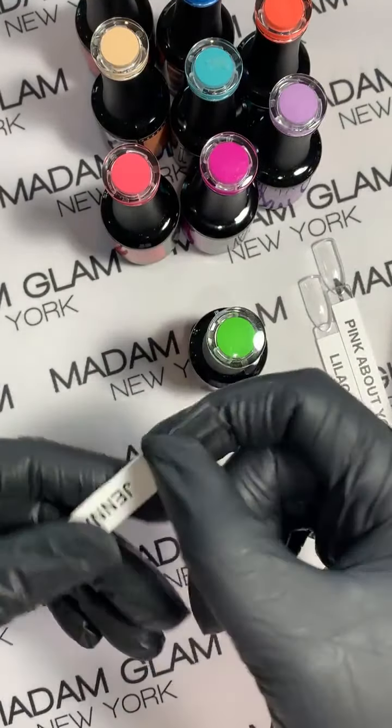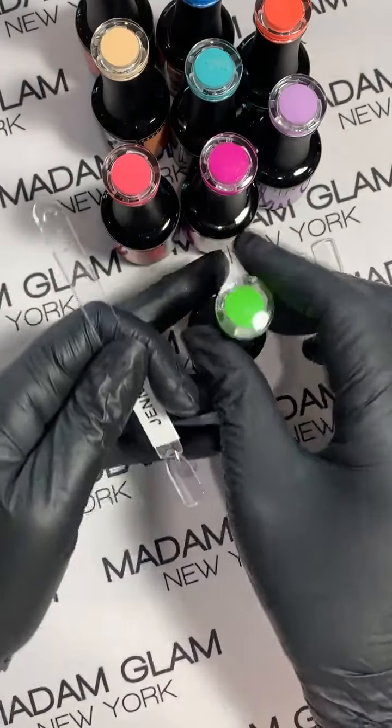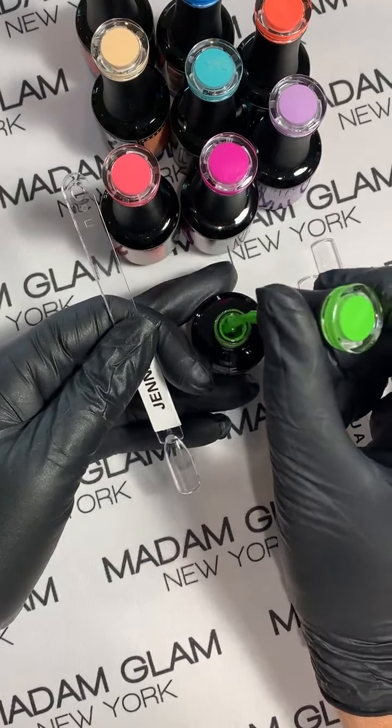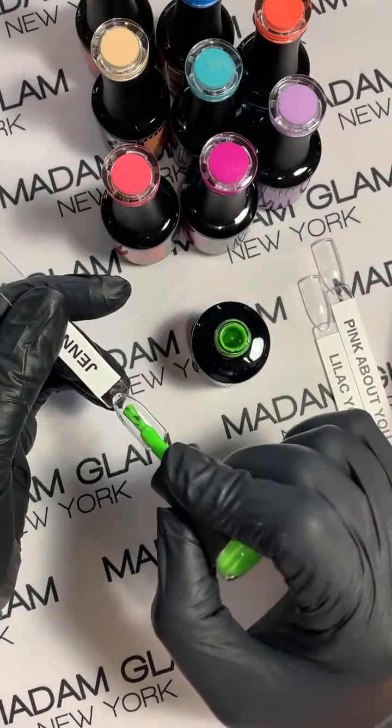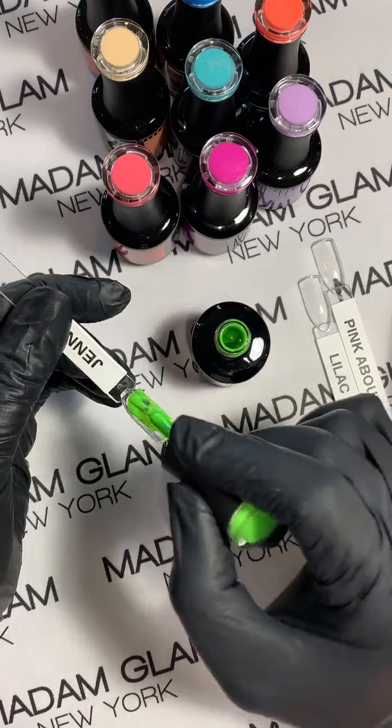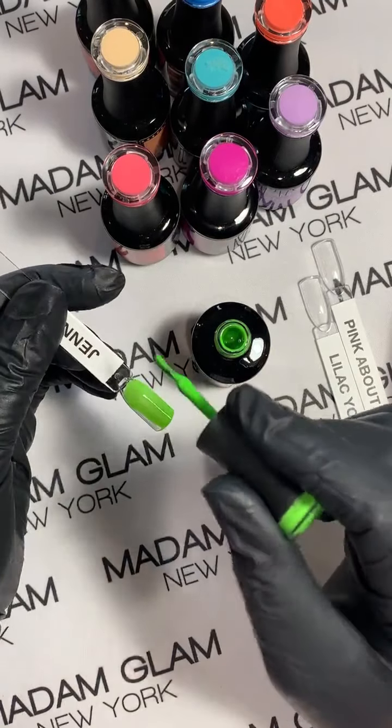Sorry Jenna, you're upside down — but that's how I paint. Let's do two coats of each. These are the creamy opaque collection of gels so two coats is all you need.